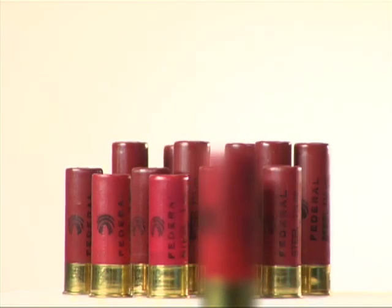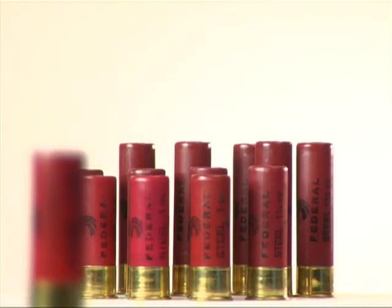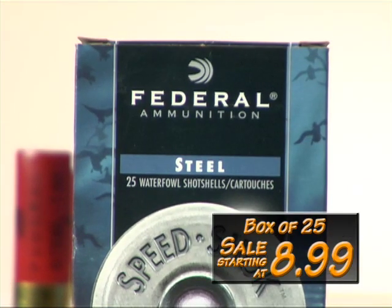Once you're out in the marsh, use Federal Speed Shock. Speed Shock will give you high-quality steel shot loads without a high cost. Sell prices start at just $8.99 a box.